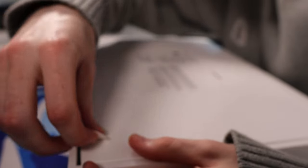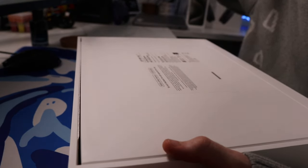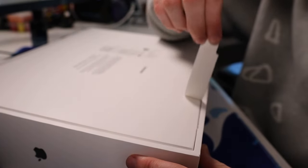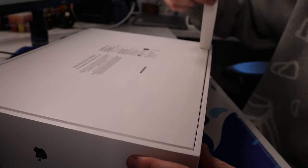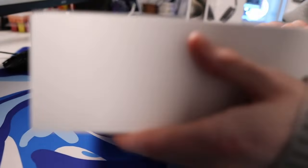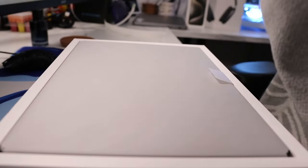To open up the MacBook, we have to go ahead and tear this. Oh, the satisfying opening - yes please. And then there's another one down here at the bottom, so let's get that. And then we turn it over and let's get this open. And oh, here it is - here's the MacBook Pro in space black. It looks absolutely amazing.